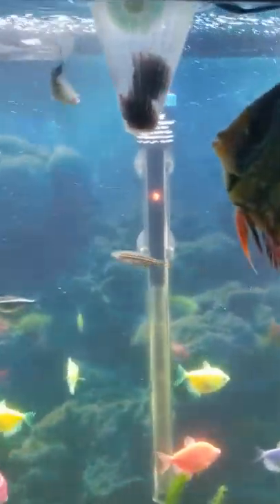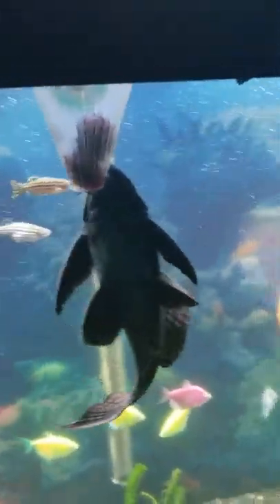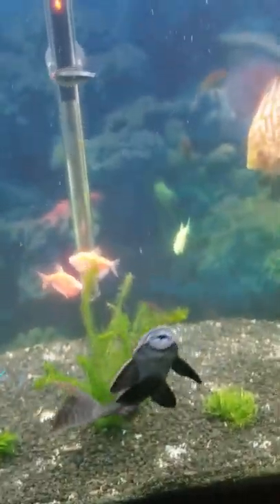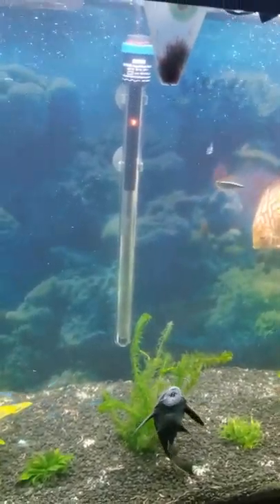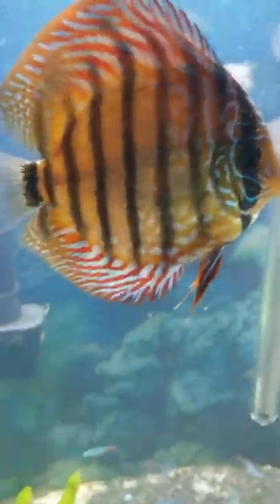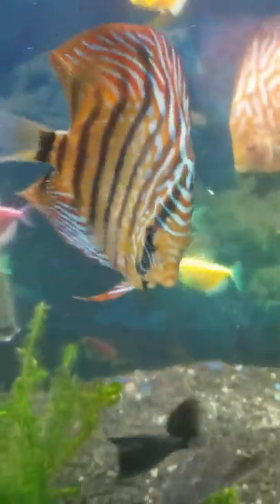Happy — got some blood worms in there. This is a problem I've been having: the plecos like to eat the blood worms, so I'm trying to figure out a way to keep them from hogging all the goodies.